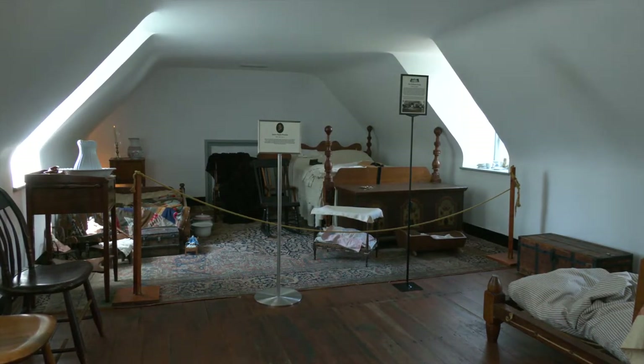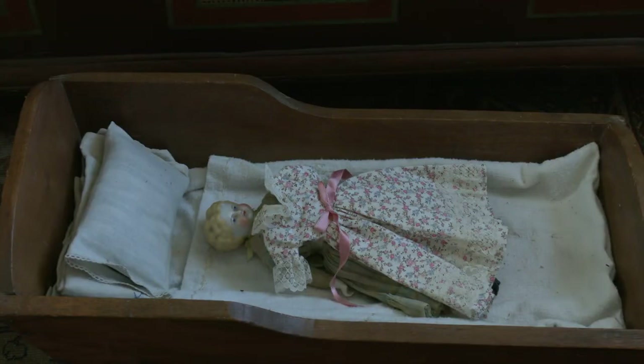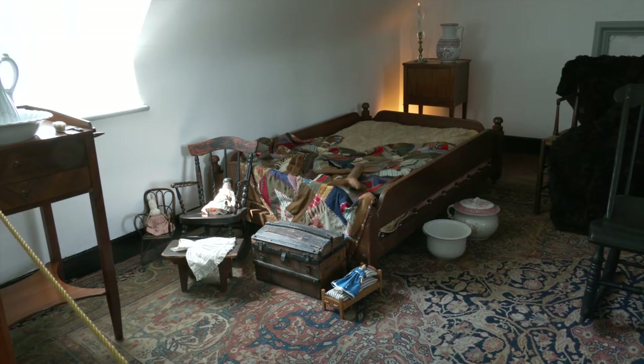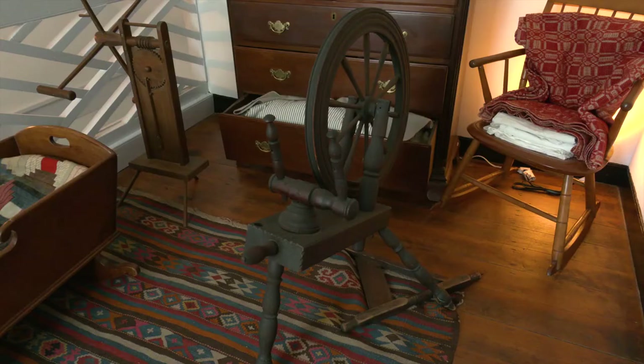You're able to go upstairs when you visit, and right above us is a bedroom where girls would have stayed. If you were a guest and brought children, they would have stayed upstairs with the Preston children — girls on one side, boys down the hall. In between is a little landing, and we have it set up to resemble what it might have looked like when an enslaved woman slept up there.